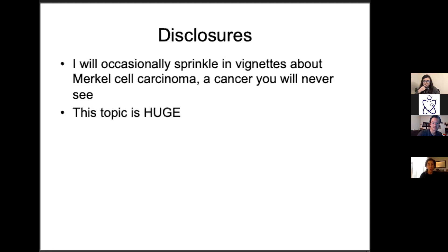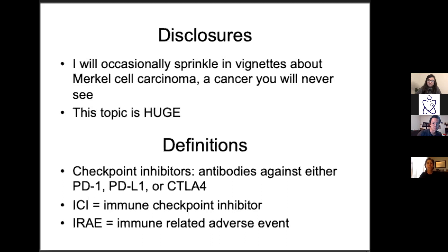My mentor used to always say you have to 'idiotize' things, so my goal is to make it easier for you to understand. There are no stupid questions — just interrupt at any time. Some abbreviations we'll use: checkpoint inhibitors are any antibodies targeting PD1, PDL1, or CTLA4; ICI for immune checkpoint inhibitor; and IRAE for immune-related adverse events.